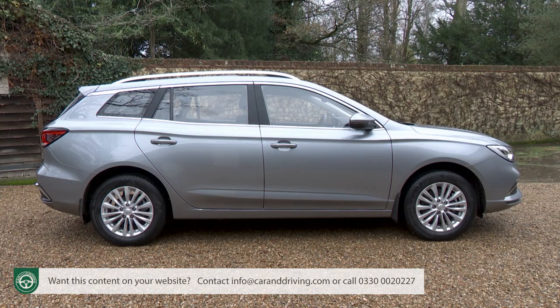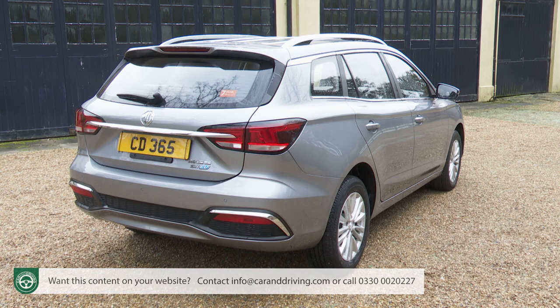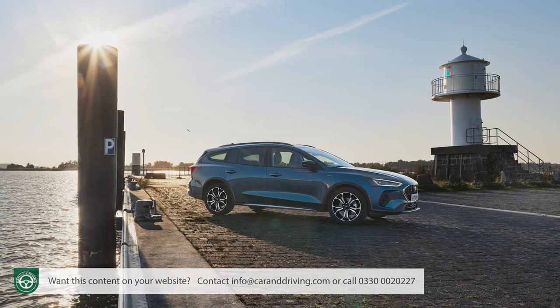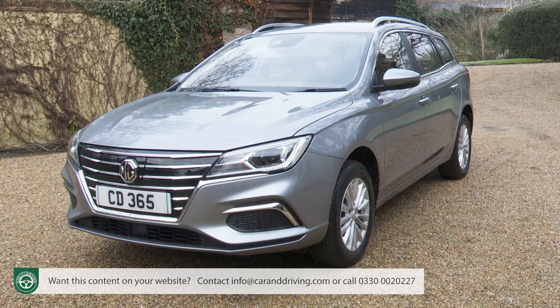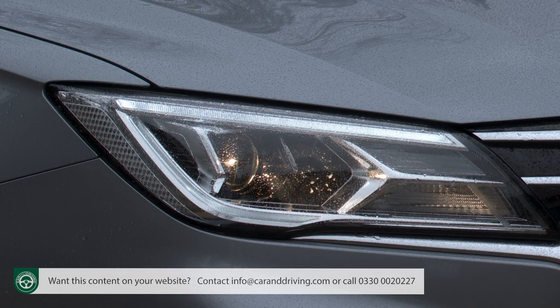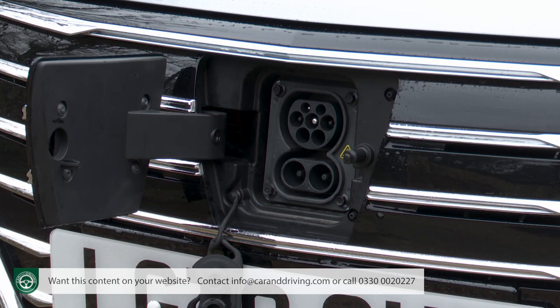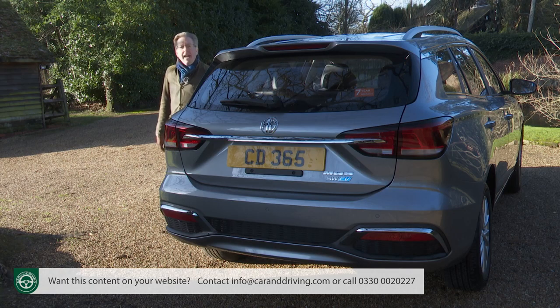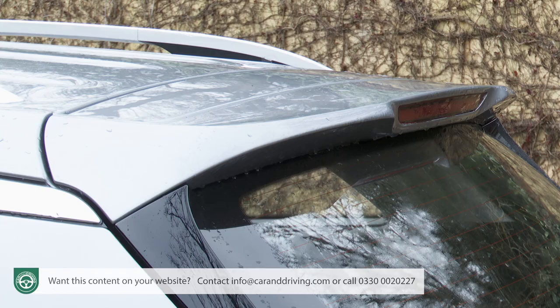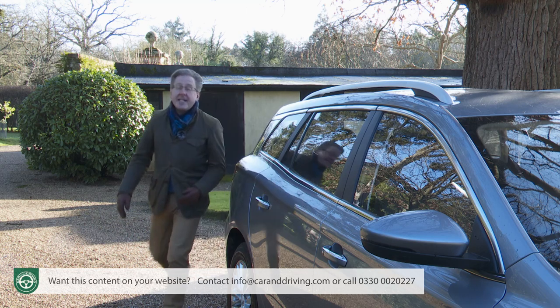You certainly get a lot of metal for the money. The MG5 is 4.54 metres long — about 100 millimetres shorter than a Ford Focus estate, though this MG's 2.6-metre wheelbase is only 43 millimetres shorter than that Ford's. It's 1.82 metres wide and 1.54 metres tall. Up front, bi-function projection headlights with LED daytime running lights flank a central grille with six silver bars and a central brand badge, behind which the charging point resides. At the rear, a silver strip links the tail lights, there's a subtle roof spoiler, and chrome finishing decorates the lower reflectors.